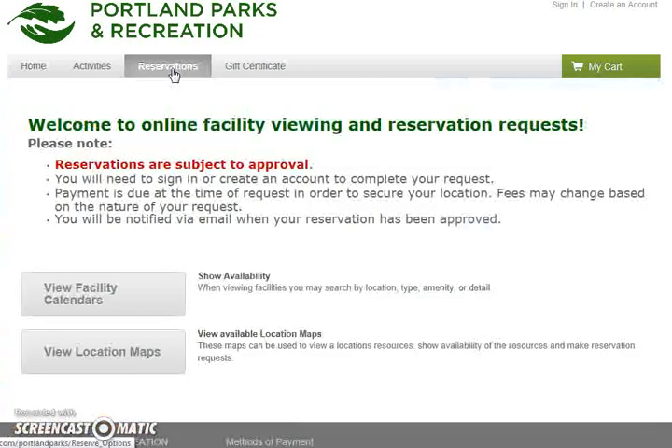When we come to this first landing page there are four bullet points here that you need to be aware of. First, all online reservations are subject to approval, which means every online reservation we receive will be reviewed by PP&R staff. You will need to sign in or create an account to complete your request. However, you can do a search for any site at any time 24/7 without logging in. Payment is due at the time of request in order to secure your location, and you should know that fees may change based on the nature of your request.